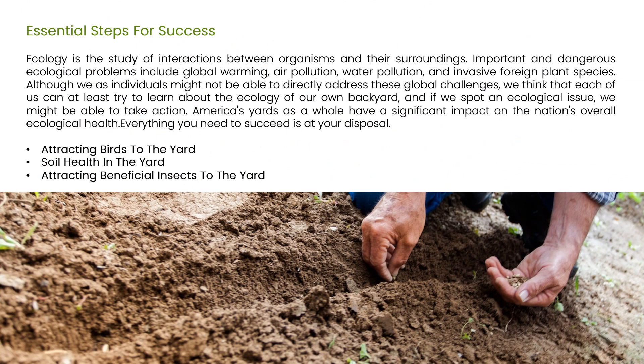Essential Steps for Success: Ecology is the study of interactions between organisms and their surroundings. Important and dangerous ecological problems include global warming, air pollution, water pollution, and invasive foreign plant species. America's yards as a whole have a significant impact on the nation's overall ecological health. Essential steps for success include attracting birds to the yard, soil health in the yard, and attracting beneficial insects to the yard.